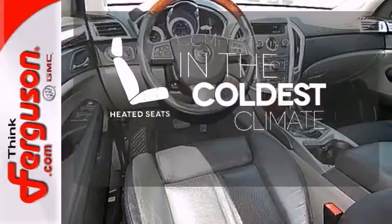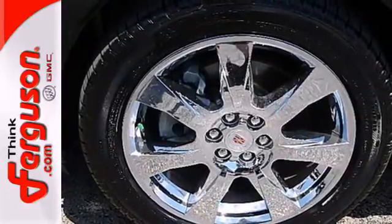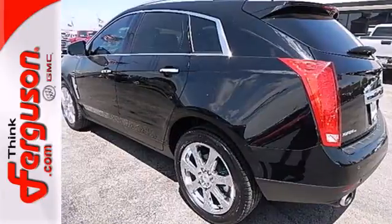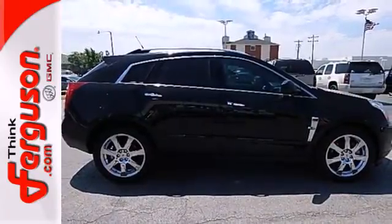The heated seats keep you comfortable no matter how cold it is. This family-friendly SRX offers the best of all worlds with its silky smooth ride, spacious interior, and unsurpassed refinement. Come in and see it today.